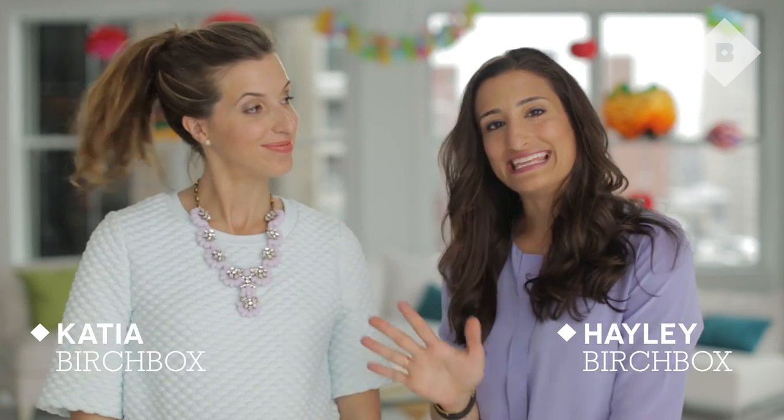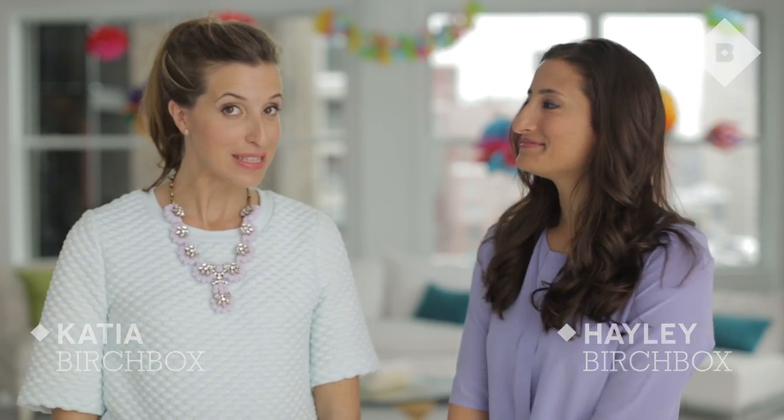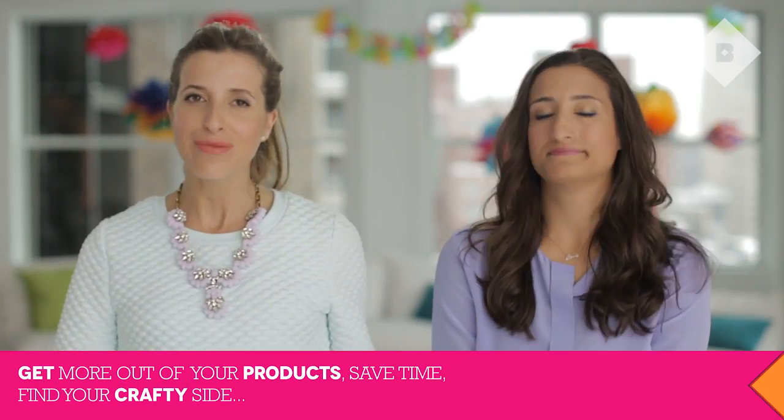Hi there, I'm Katya. And I'm Haley. And it is March. Our theme this month is spring forward — so get the most out of all of your products, make the most of every day, try new things, DIY.